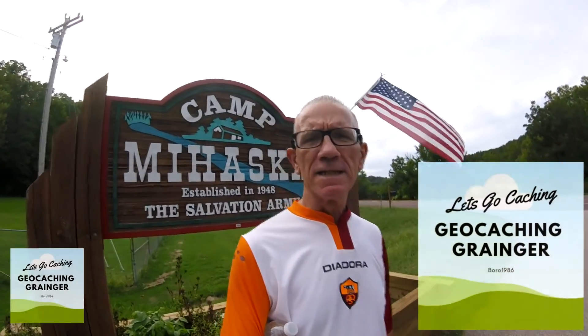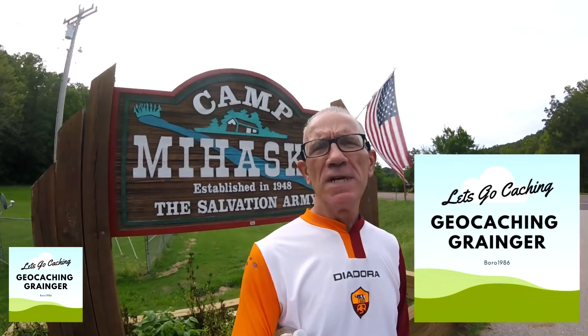Geocache 'Granger Borough 1986' — we're here at Camp Mahaska near Barbon, Missouri, and we're going to do some cache maintenance, so why don't you come along.